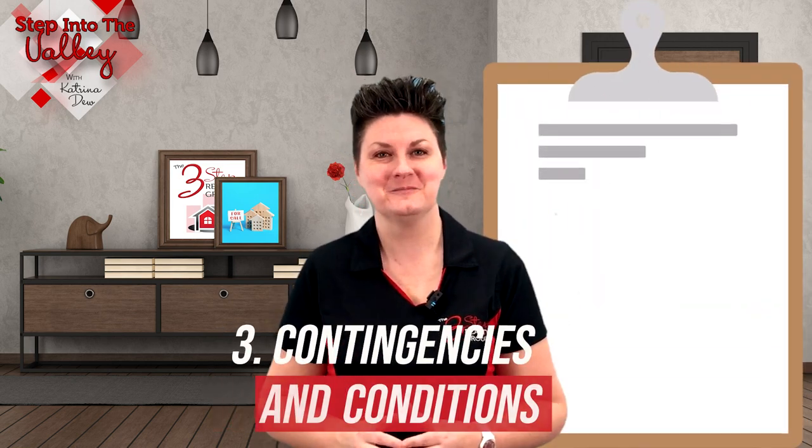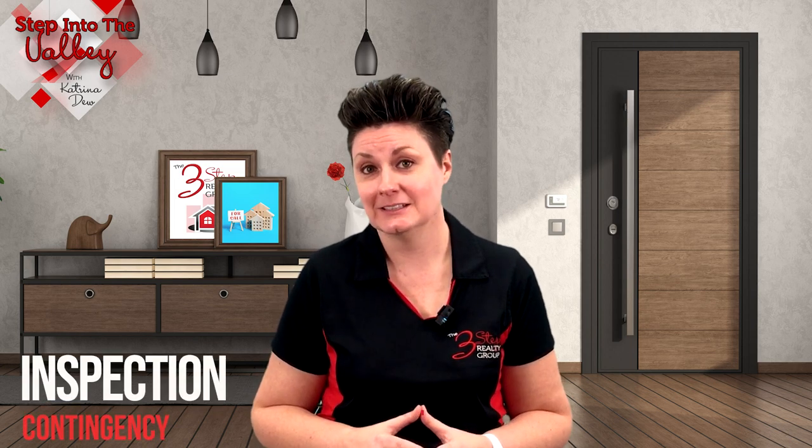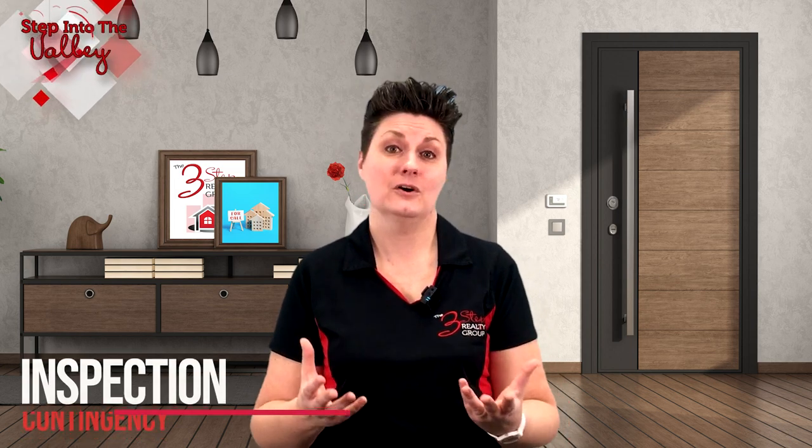And then we have number three: contingencies and conditions. Discuss the contingencies and conditions in each offer, and evaluate how these may impact the sale timeline and the likelihood of a smooth closing. The basic contingencies you will see are the final loan approval contingency, to ensure the buyer can actually get the loan; the appraisal contingency, to ensure the home appraises for what the buyer offered; and the inspection contingency, where the buyers have the right to have the home inspected for needed repairs. Generally, offers with fewer and reasonable contingencies are more attractive to home sellers.